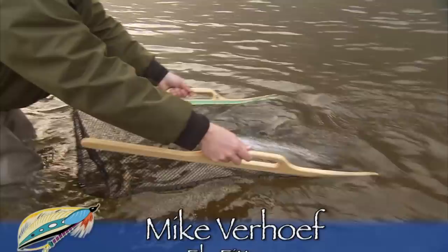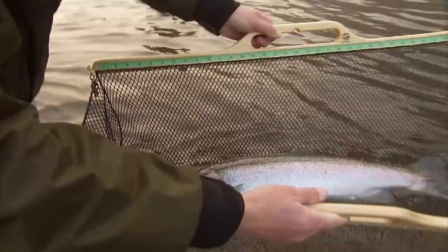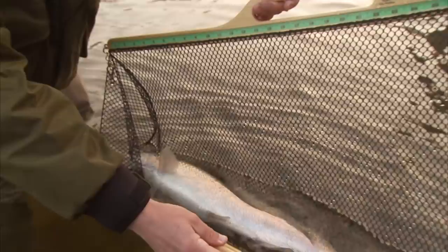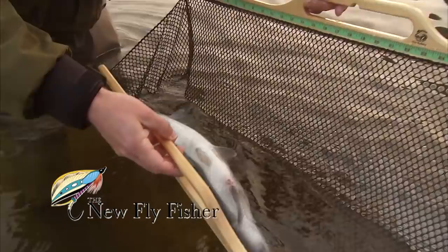Look at that nice egg sucking leech right in the corner of the mouth there. That's a fully purple marabou egg sucking leech with a big orange bead, tied out of one complete feather — which makes it very mobile; you can see how it's moving in the water. Just out of the mouth, I'll simply go in and unhook that. It's a very nice prime steelhead hen, pushing about five pounds maybe. Great shape. We'll let her go for another day.